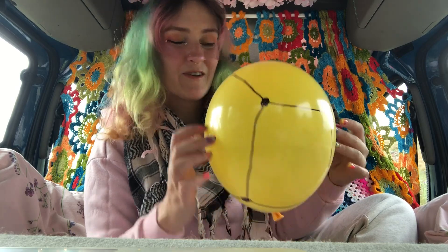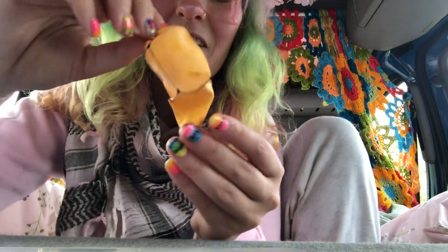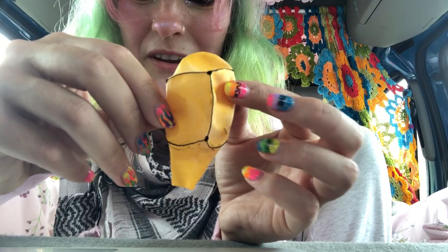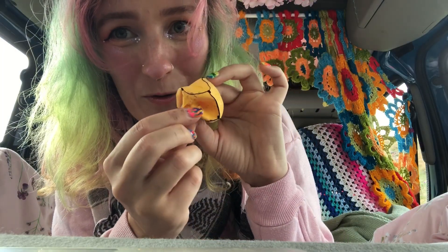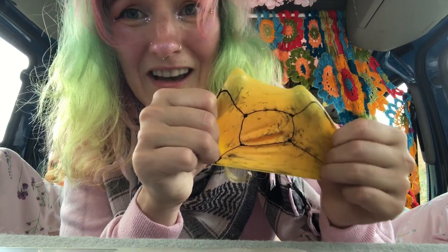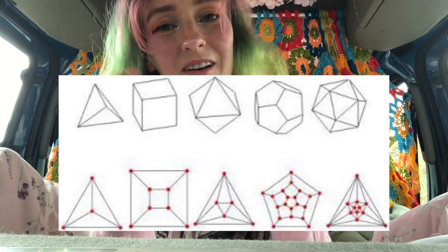It has six faces, eight vertices, and 12 edges. I am now going to — without the noise — pop the balloon. The sharpie reacted with the balloon material and gave it sharp edges on the cube. Here's my deflated balloon cube; it has a hole on the bottom face. I'm going to stretch it out — this is what's called a Schlegel diagram.